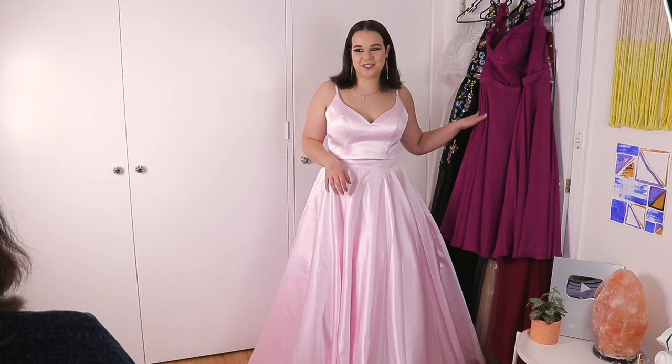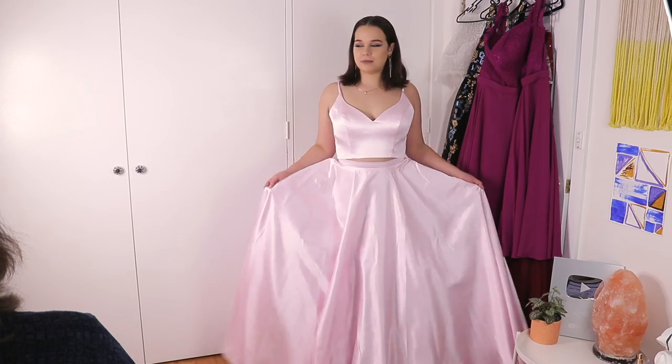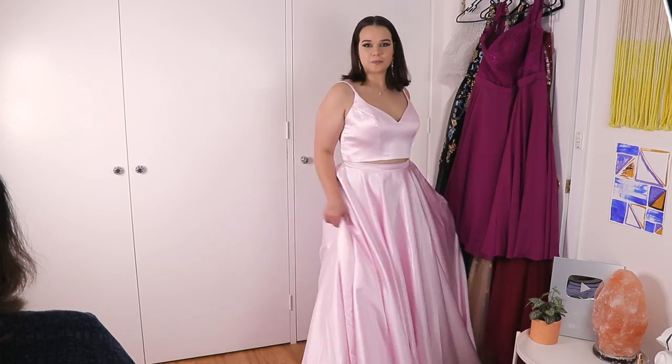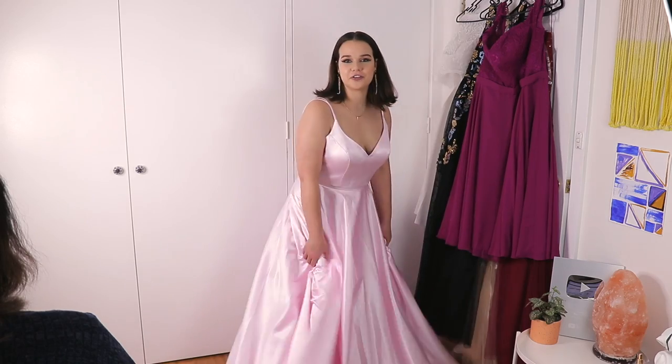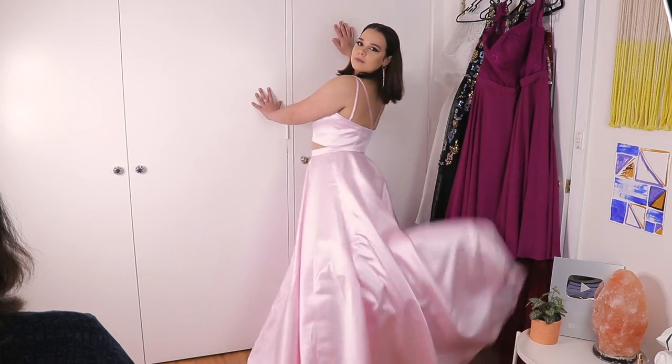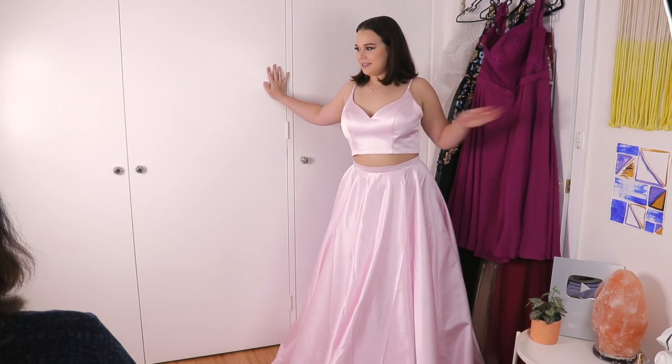I thought that black one was going to be my favourite, but now I love this one. It's just so much fabric. Gorgeous. 10 out of 10. I love it.